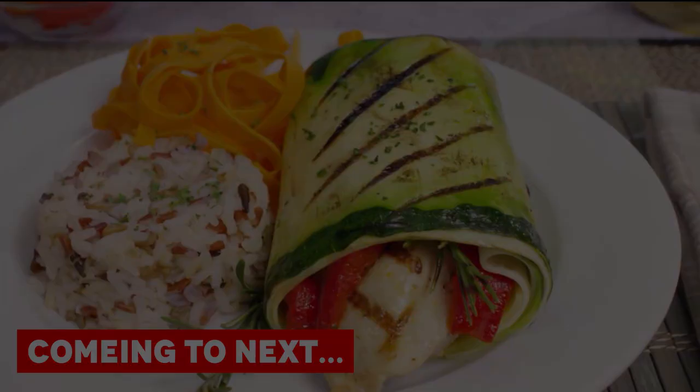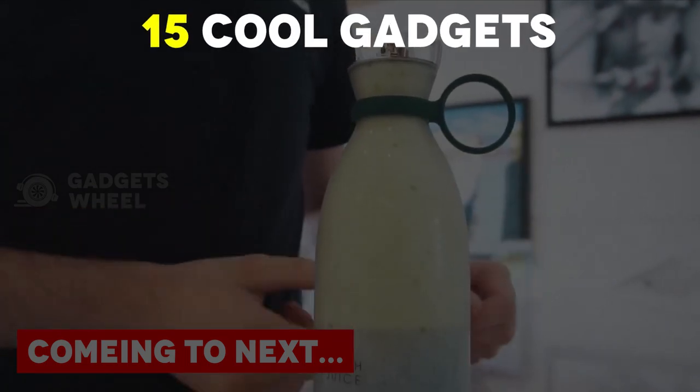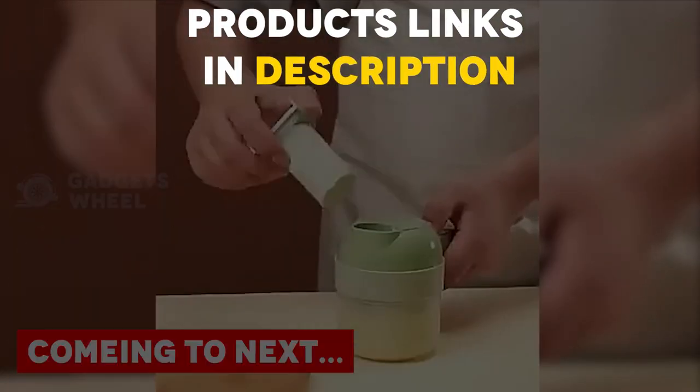Hello and welcome to another amazing video. You're watching Gadgets Wheel and today, it's time for another dose of 15 cool gadgets that will blow your mind. If you like these products, then you can buy them from Amazon or online, and you can find their links in the description.